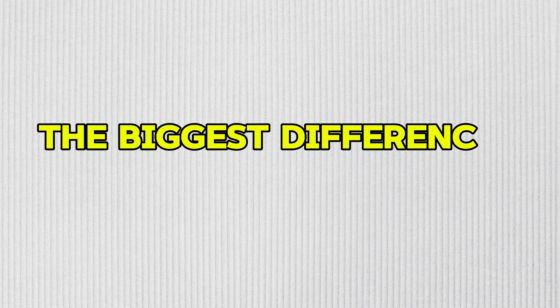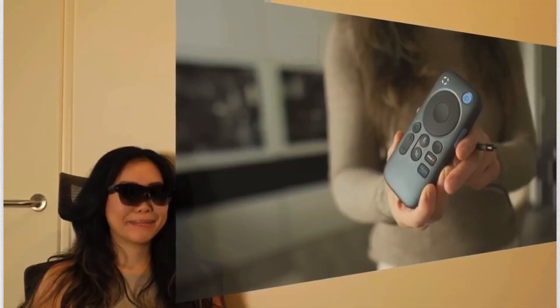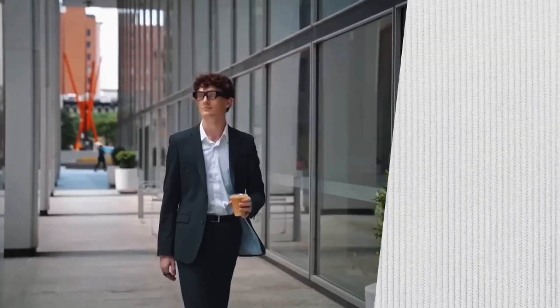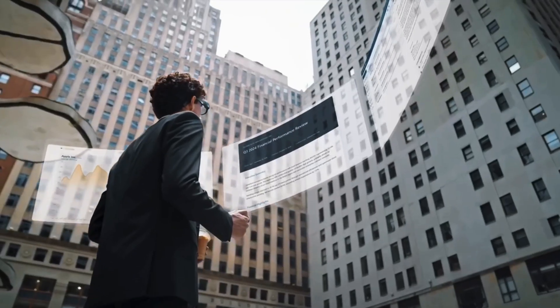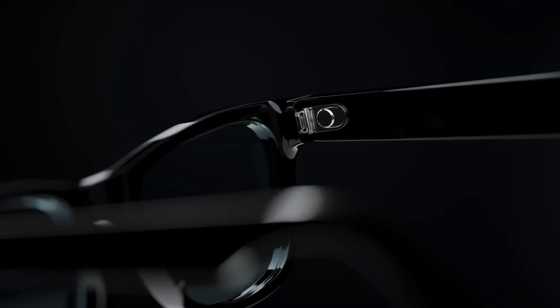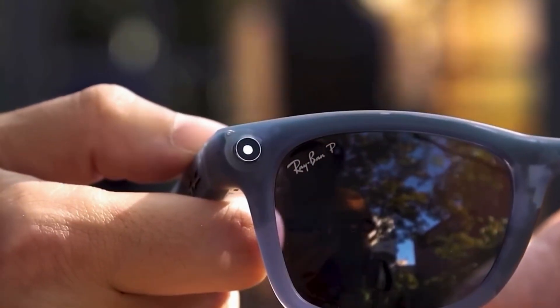The biggest difference: standalone versus companion. The Inmo Air 3 is a completely standalone device — you don't need your phone at all. You can walk out the door, hit the coffee shop, or even travel, and these glasses run fully on Android 14. They connect to Wi-Fi, hotspot, or mobile data. It's basically a smartphone for your face. Meanwhile, the Meta Ray-Ban displays still rely heavily on your phone. Spotify needs your phone. Translation needs your phone. It's smart, but not smart enough to be on its own.